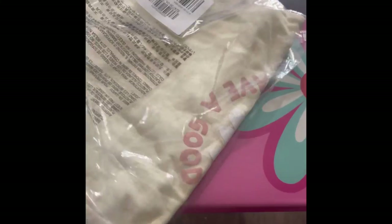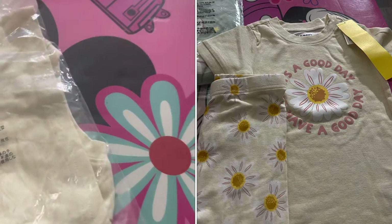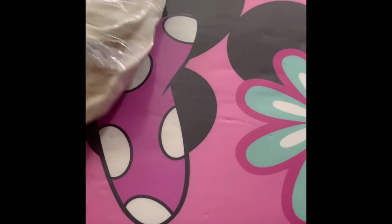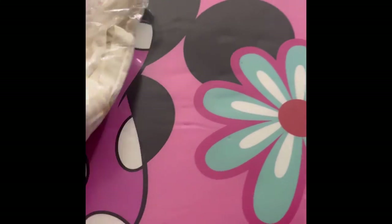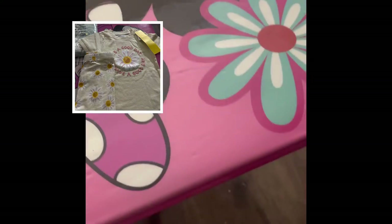These are also pajamas but with shorts — it's a daisy print. Let me see if I can get a peek at the shorts, and I'll go ahead and post the picture here to have a clearer view for you guys.